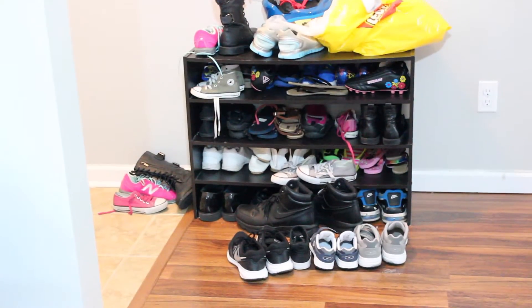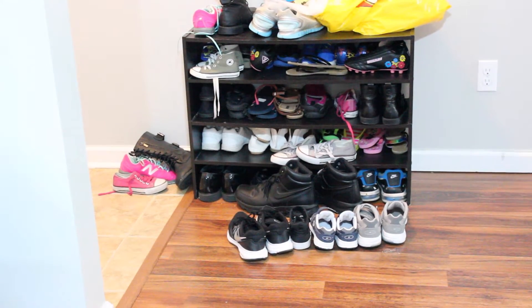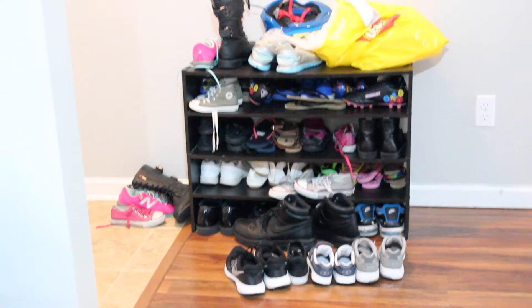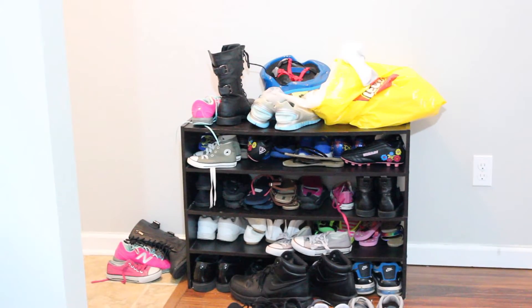Hey guys, it's Thrifty Thursday and today I decided to organize and declutter my entryway. As you can see it's a mess, so I turned this craziness into this inexpensive thing of beauty. Continue watching to see how you can bring affordable style into your home.